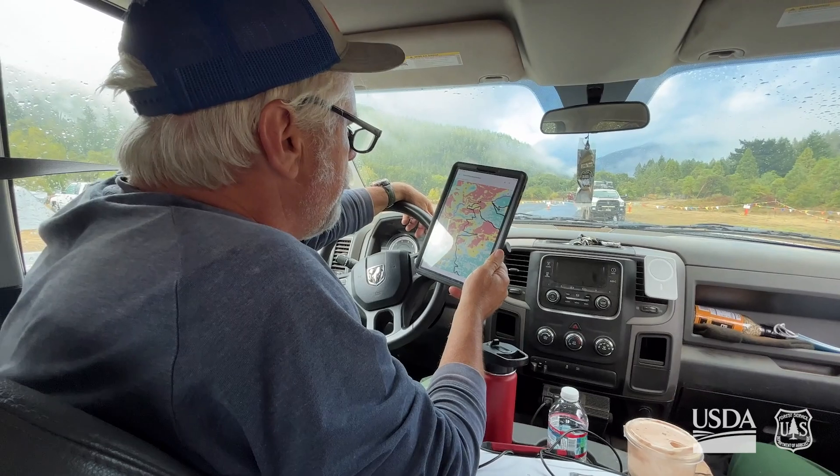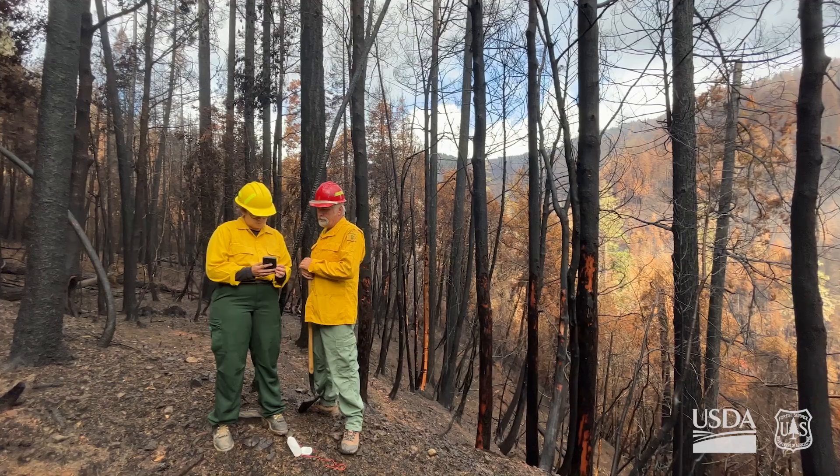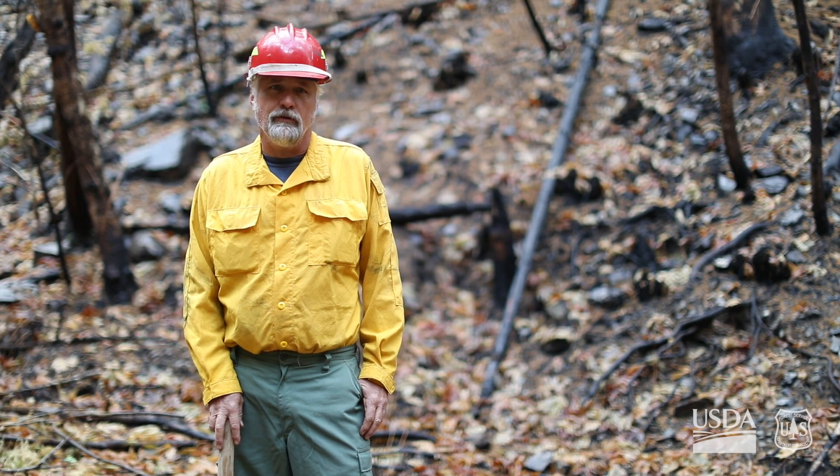The first thing, and probably our most important task, is to take satellite imagery, go out there, and validate it on the ground in the forest, in the burned area. We confirm that if the satellite is telling us this is a high-severity burn, we want to see if it really is.